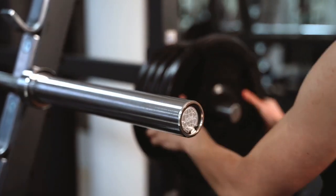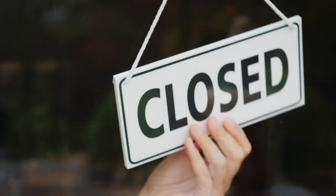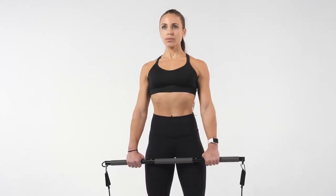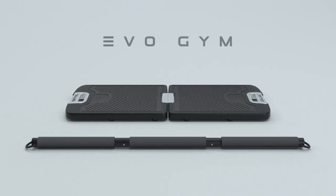So you can spend thousands on a bulky and space-consuming home gym, miss workouts when the gym is closed or you don't have time for the commute — or you can get Evo Gym at a fraction of the price. With Evo Gym, you can maximize fitness on your schedule and become the person you've always wanted to be. Evo Gym. Time to evolve.